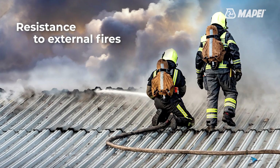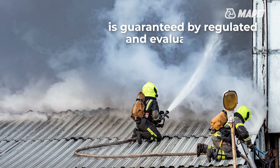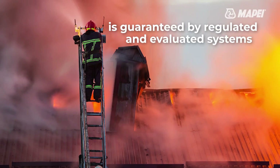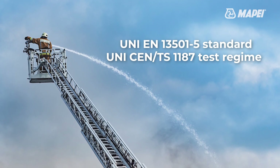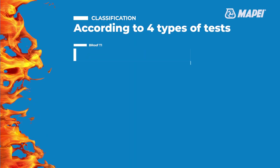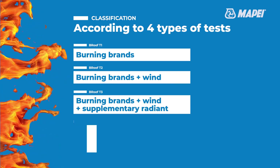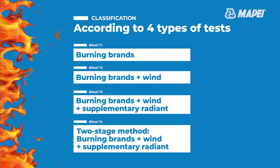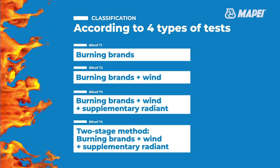The resistance to external fire of flat roofs is a topic of growing interest when designing buildings. The fire resistance of products used for flat roofs is regulated and evaluated by specific standards and tests. Classification is based on the results of four types of tests to measure the external fire exposure resistance of flat roofs. External fire classification is awarded according to whether or not one of these tests is successful.